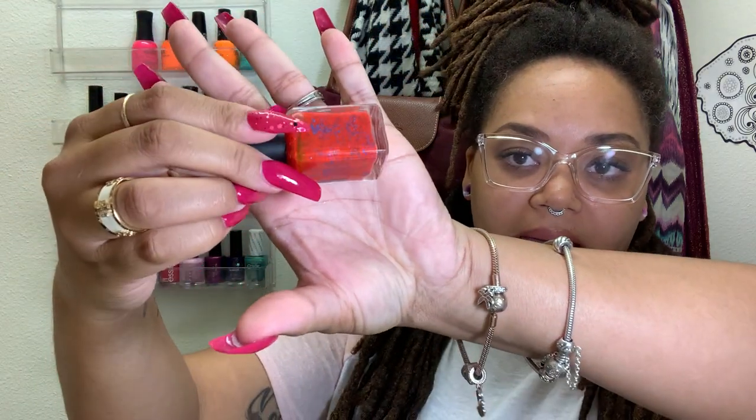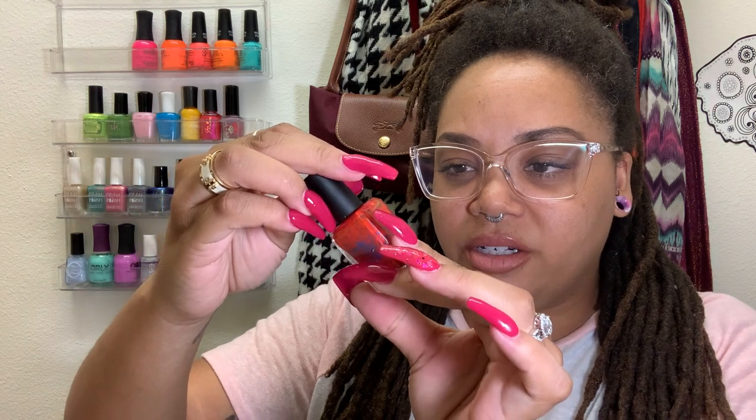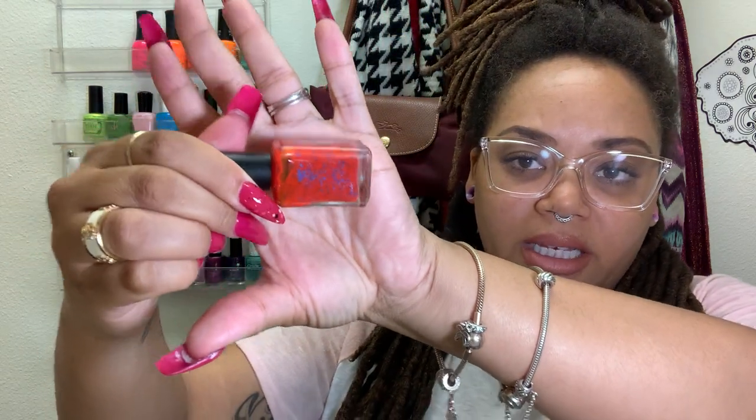We've got a Cadillacquer — this one is Parade. I definitely wore this last year. This jelly finish with blue hex glitters and dot blue glitters — it's such a crazy combination, but it goes so well. This is from a Polish Pickup, so unfortunately unless they bring it back through Rewind, we can't get it.